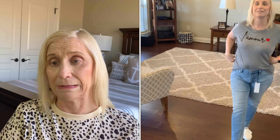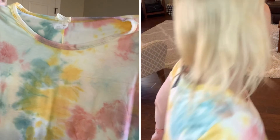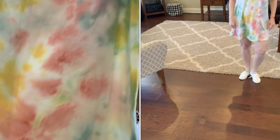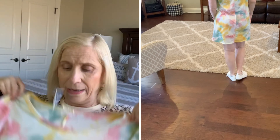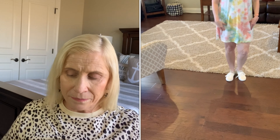I got it in a size large — it looked like it was juniors sizing so I went with a large instead of a medium. I don't know whether to wear this as pajamas or a cover-up. It is super cute — it has a rounded neck and then it just kind of flows at the bottom. I'll try these on for you guys.